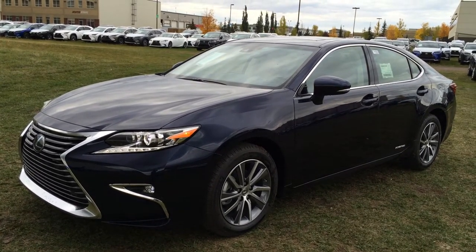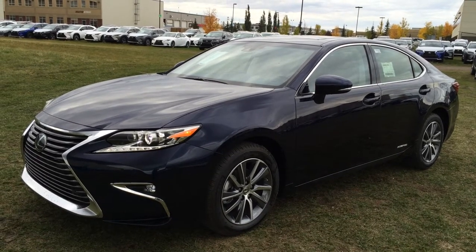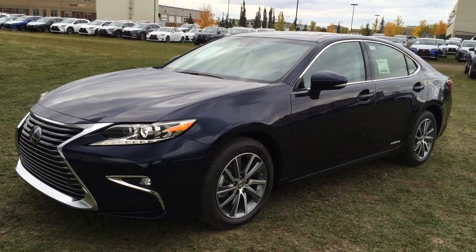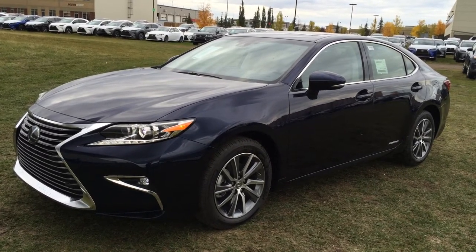We have the blue Nightfall Mica, which replaces the Deepsea Mica, with Flaxen premium leather inside and wood trim. It's a four-door, five-passenger — this one is the executive package.